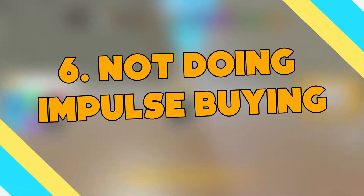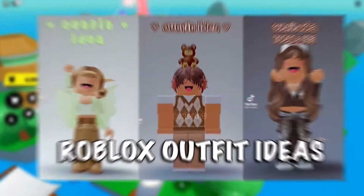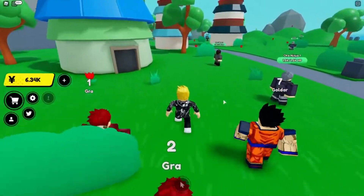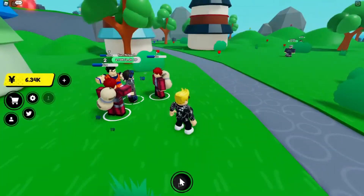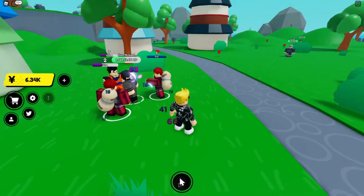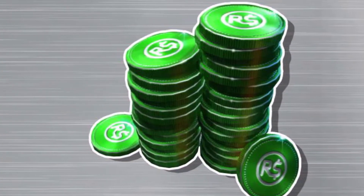Number 6: Not Doing Impulse Buying. Let's take an example where you can buy a Headless Horseman. It fits on all the outfits and it's amazing, but after a while you will actually get bored of it. So what is the benefit of buying these types of items? It is a proven fact that the item you don't own looks way better than the one you own. There are many cases where you get bored of your new outfit in one or two months, so you can prevent spending thousands of Robux like this and save a huge amount.